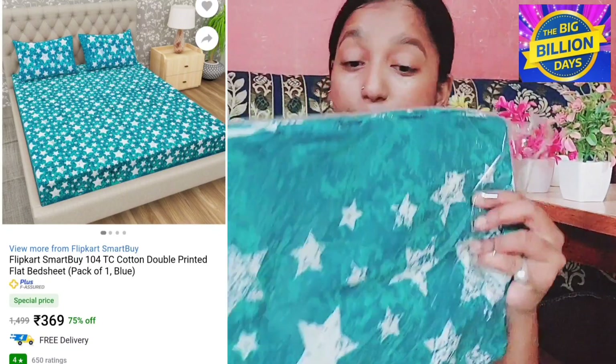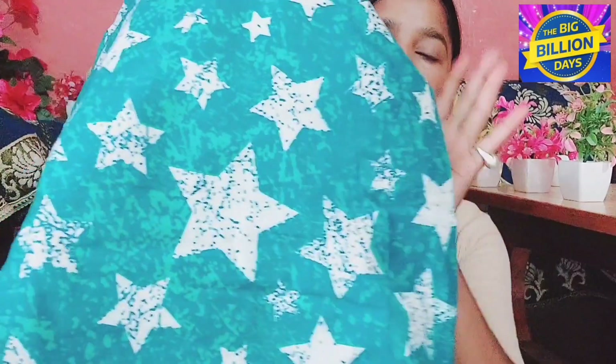This is also very, very good and I highly recommend you, so you should try it too. You will find the link in the description box, so check out the description box. After this, the next product is a bed sheet. It is in this type of print — it has stars and it is a pure cotton bed sheet.